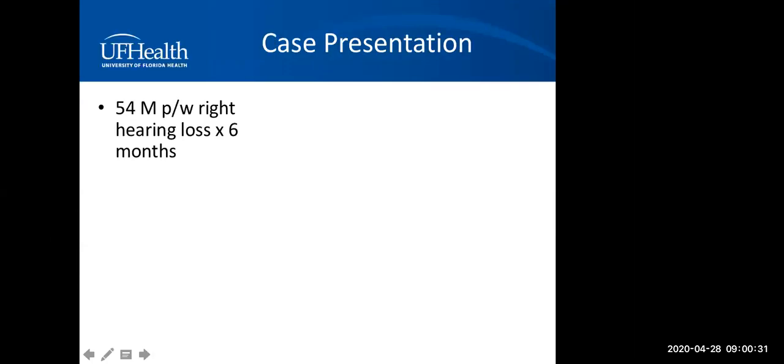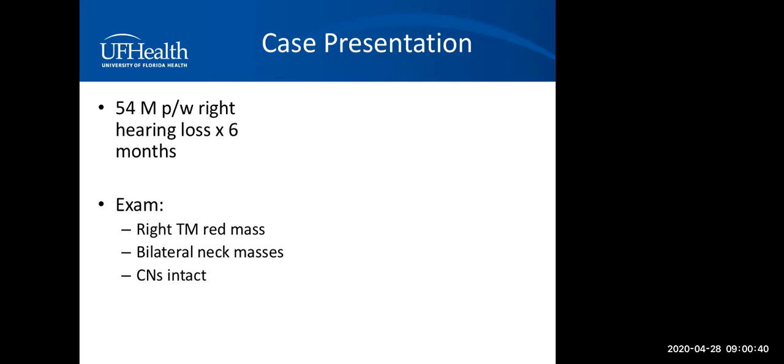I have no financial disclosures. We start today with a case presentation. A 54-year-old male presents with right hearing loss for the past six months, with no other symptoms. On exam, he was noted to have a right eardrum mass that was erythematous and limited to behind the eardrum. He was also having bilateral neck masses without any significant bruit. The rest of the cranial exam was intact.